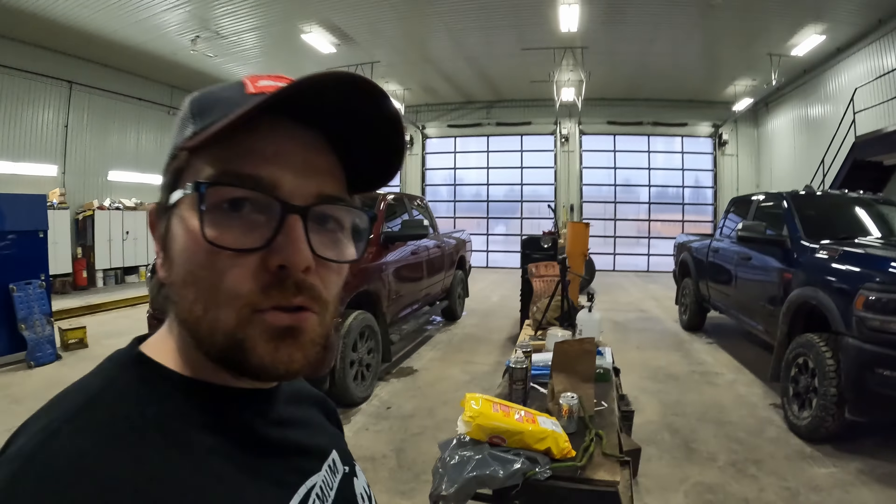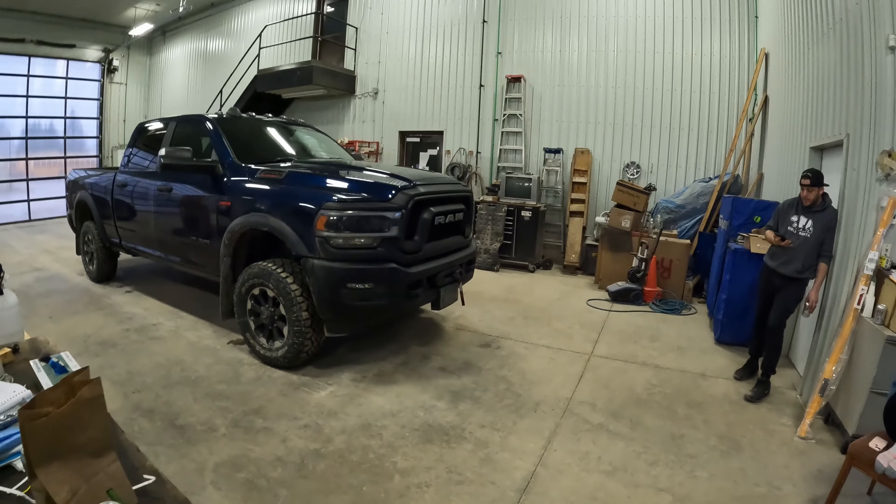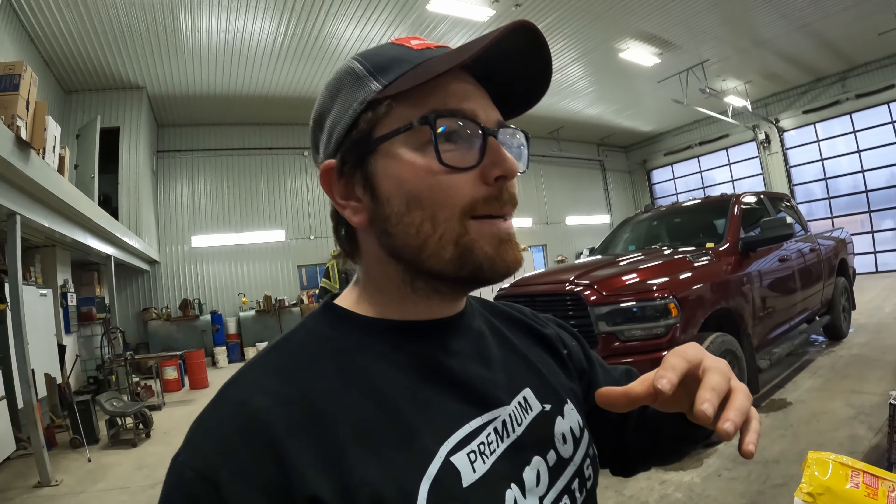As always guys, if you want to add something to the conversation about diesel fuel efficiency or the Power Wagon, feel free to drop a comment below and I will get back to you. I hope you liked the video — if you did, don't forget to leave a thumbs up, and if you like cool stuff like this don't forget to subscribe. We've got lots of stuff planned. We'll see you in the next video.